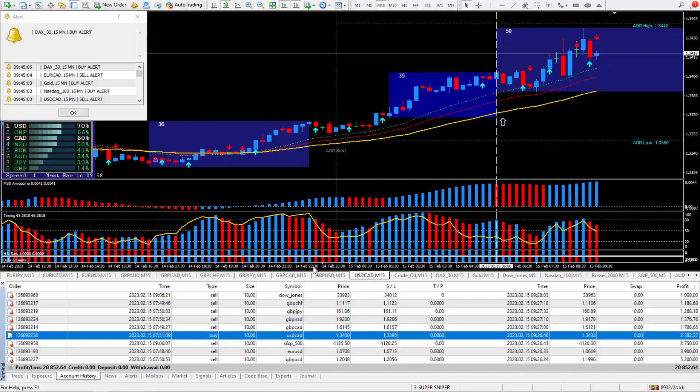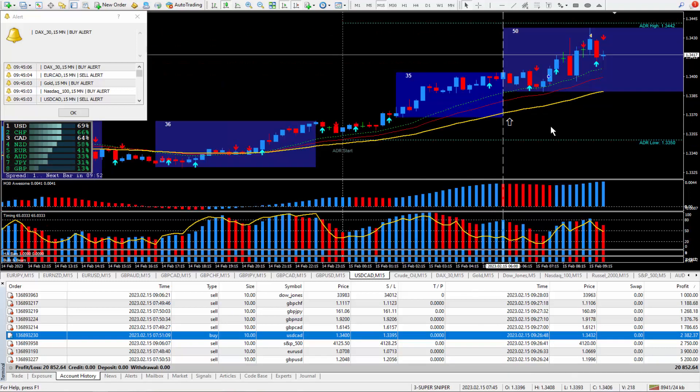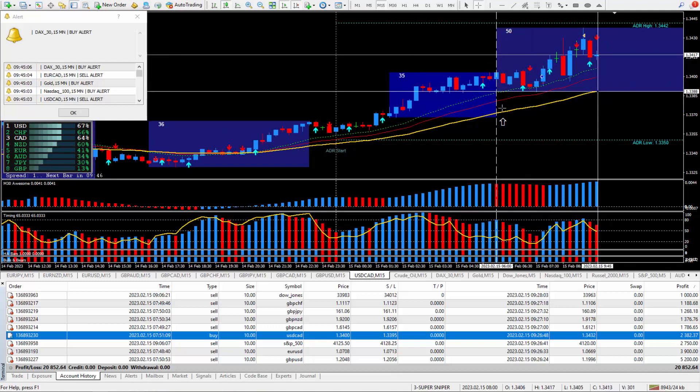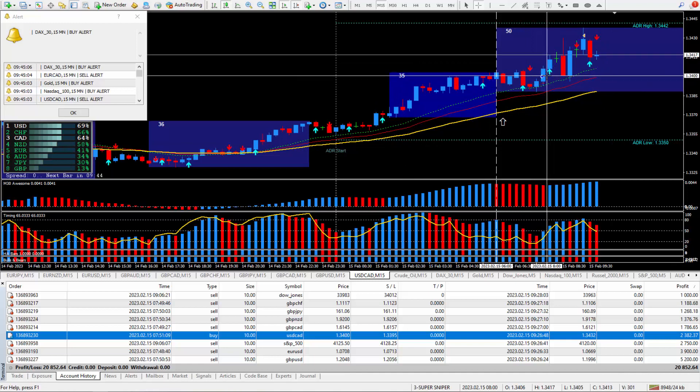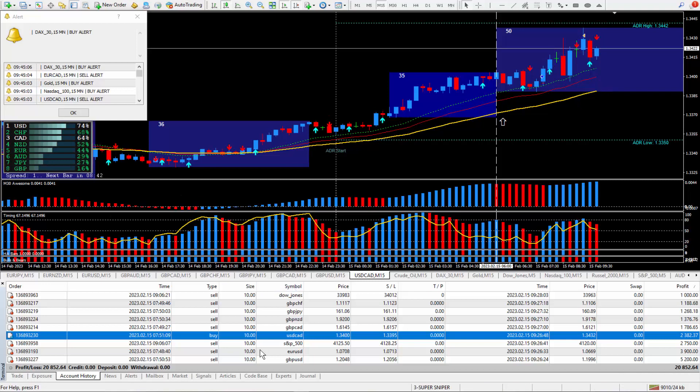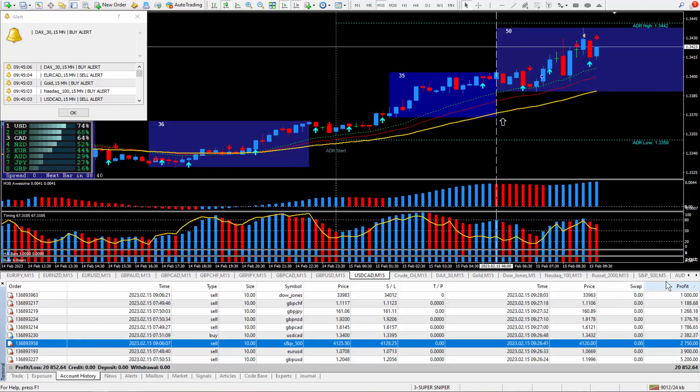Moving on to the next trade: Dollar CAD — this is the only one that I bought. There's the arrow — another one that qualified for a great way to trade. I love these kind of trade setups. I closed it out at the top up here with about 32 pips, and those 32 pips times the money and lots paid out $2,382.